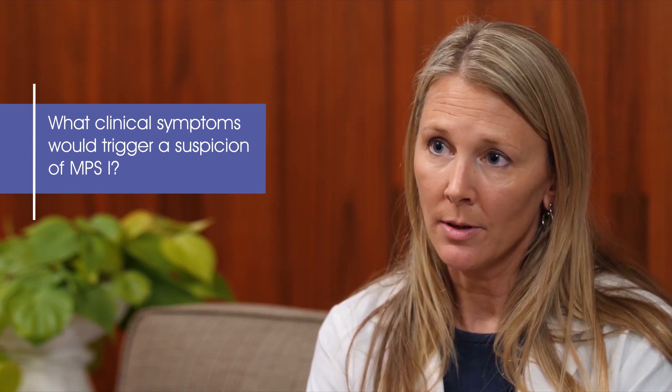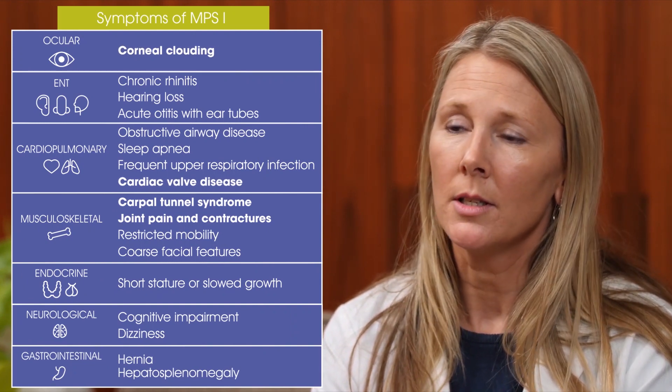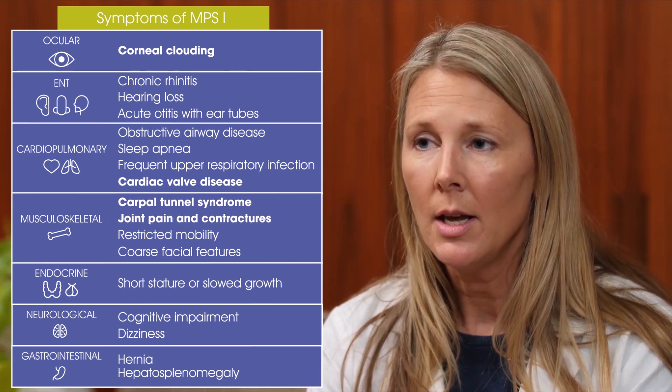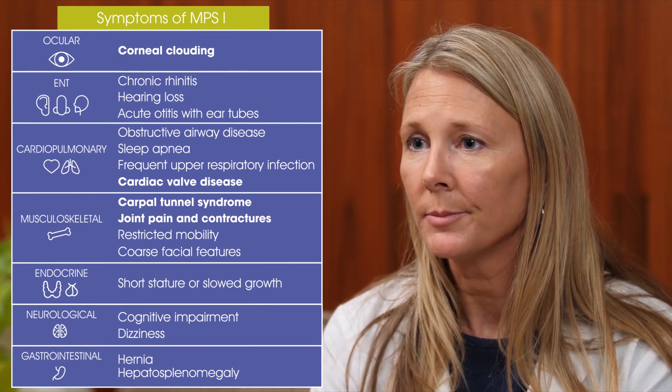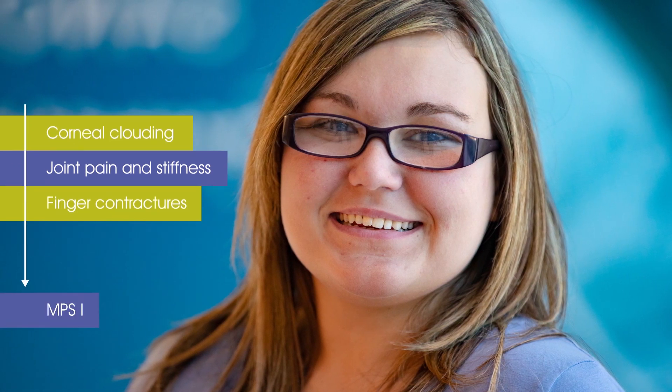What clinical signs would trigger a suspicion of MPS1? Some signs and symptoms are quite nonspecific. However, when a child or young adult has corneal clouding, cardiac valve insufficiencies, carpal tunnel syndrome, joint pain without redness or swelling, or contractures of multiple joints, MPS1 should be in your differential diagnosis. The diagnosis may be based on a unique combination of symptoms rather than a single presenting symptom, and although these clinical signs alone are not enough to make a diagnosis, they warrant more definitive testing. Kaylee's corneal clouding, joint pain and stiffness, and finger contractures ultimately led her doctor to suspect MPS1, and diagnostic tests confirmed the suspicion that Kaylee has an attenuated MPS1 phenotype.